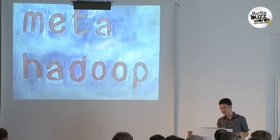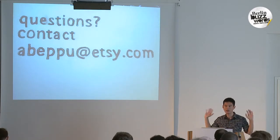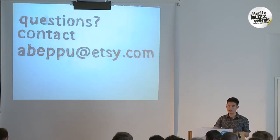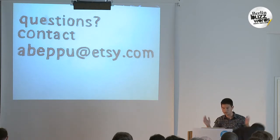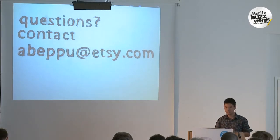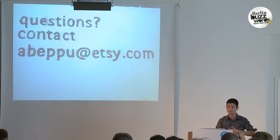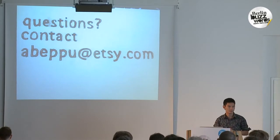That's essentially my content. If you have more questions than I can answer during this period, here's my contact info — that username will also let you reach me pretty much anywhere on the internet. That's how we fix Hadoop at Etsy.